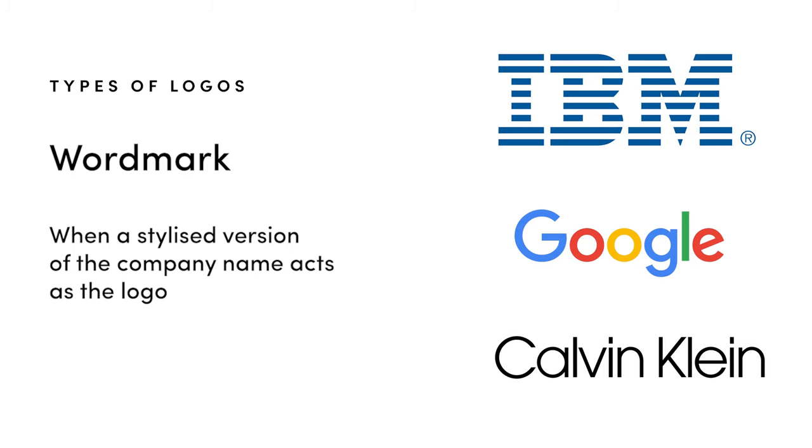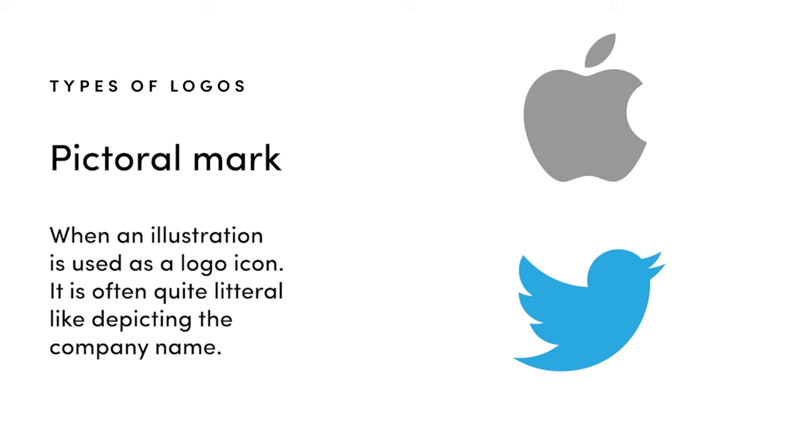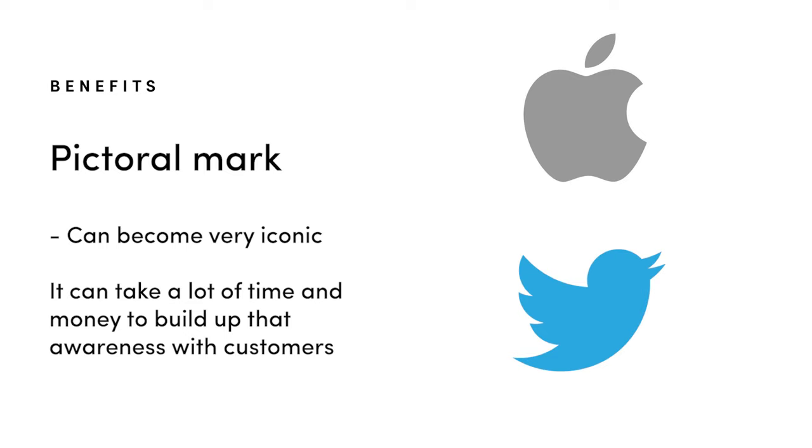There are many different types of logos you can create and they all have slightly different functions and benefits. A wordmark, or logotype, is when the stylized name of the company acts as the logo — this is really common for more corporate brands and helps build fast brand recognition because people can instantly connect with that name. A pictorial mark is when an illustration acts as the logo; think of brands like Apple or Twitter, or a hunting company having a bear and a mountain as their mark. This type of logo can become very iconic but it often takes a lot of money to build up that brand awareness.